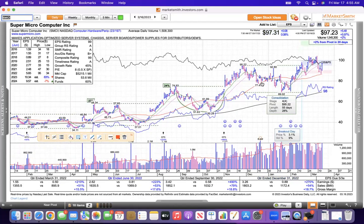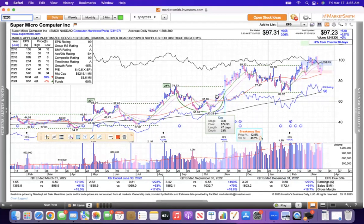SMCI is a hardware stock. It's still in this base and it's trading a little wider and looser. You can see it went above 100, then pulled back down near its 50, and yesterday had a nice day up nearly 6%. It's trading wider and looser than it did back last summer and in the fall. Since the breakout day, the daily bars are much wider and it's having trouble at that 100 level.